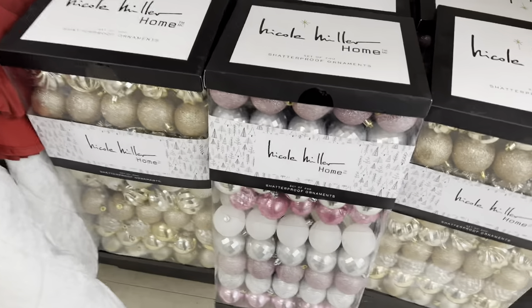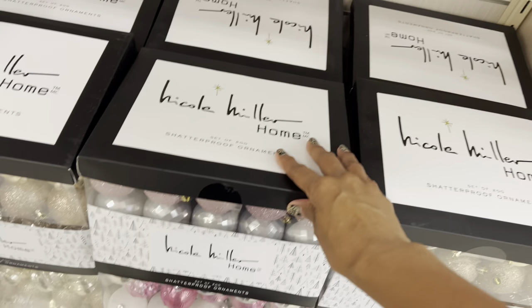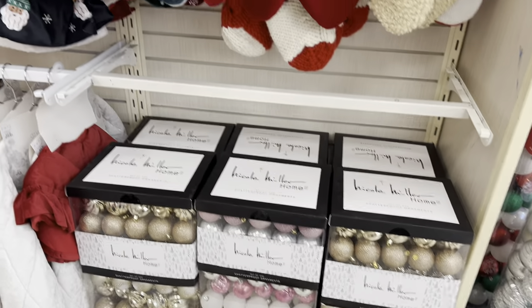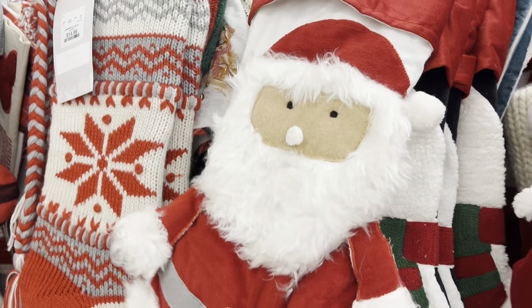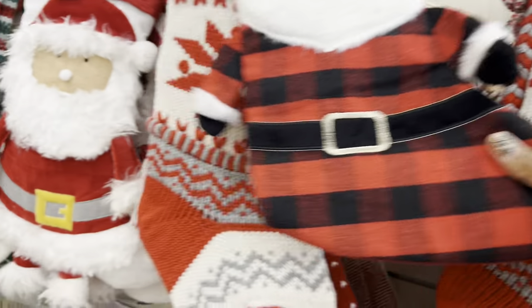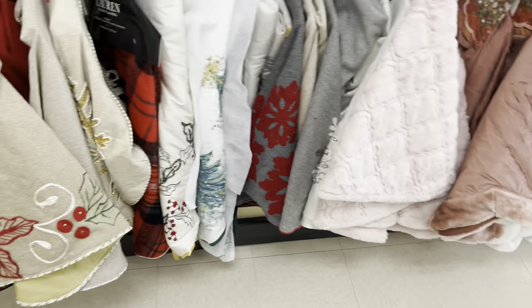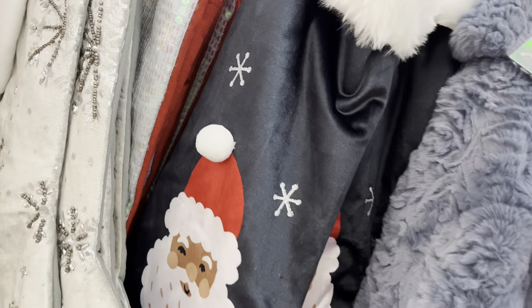Nicole Miller has a set and let me see if I can find a price — that one is $49.99. Also a couple of FAO Schwarz options: little stockings, the teddy bear Santa, a penguin. These are so pretty. Oh, look at the little tree skirt with the pooches on it, so cute! These are all so nice and some of them actually have the coordinating tree skirts. This is really pretty — and the price for that one y'all is $29.99.